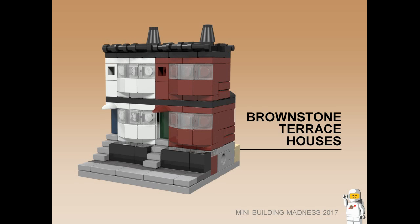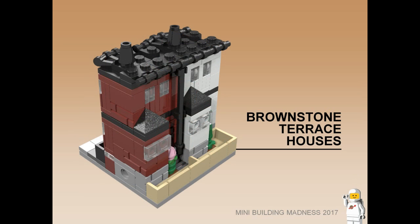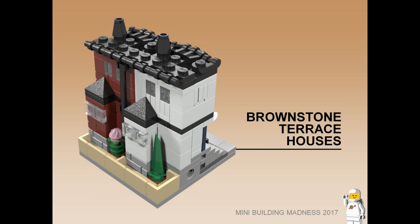Brownstone Terrace Houses. Side-by-side terrace houses featuring a basement and two levels of living space. While identical in design, each house is painted differently to reflect the owner's style. The ornate roof detailing mirrors the contour of the large bay windows, and each terrace house has a small front yard and a slightly larger backyard.